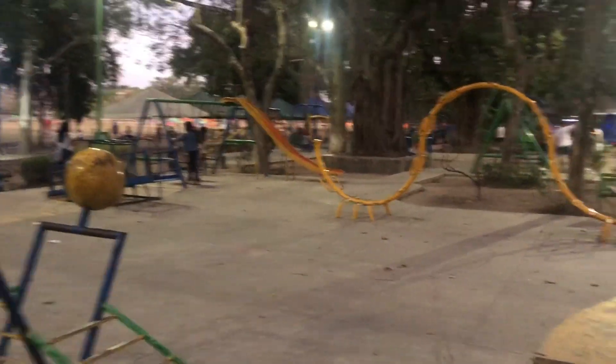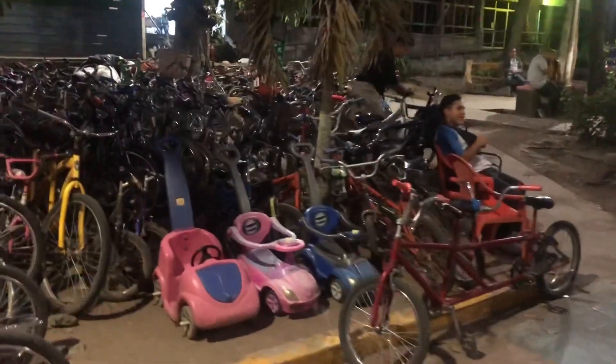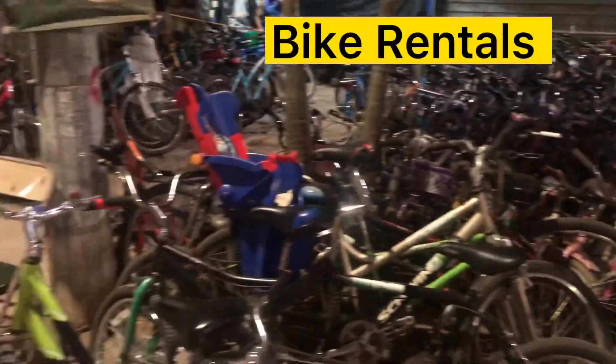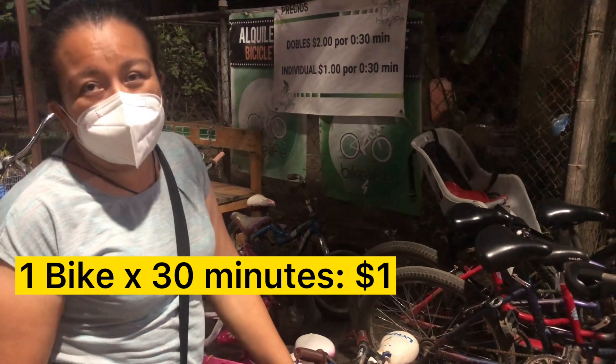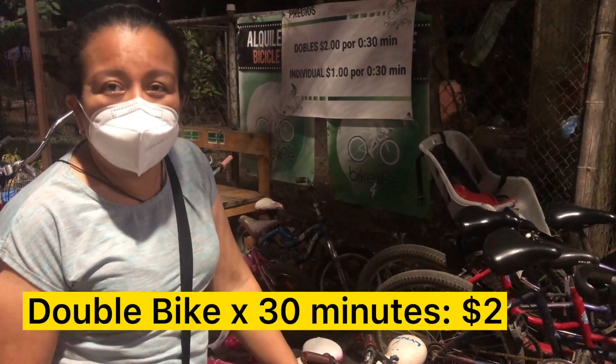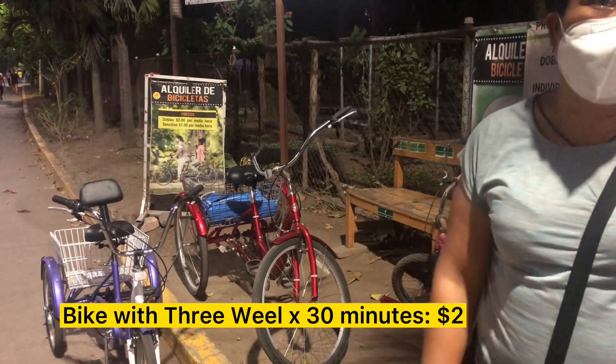There's an extensive playground on the south side of the park. Across from it you'll find the bike rentals. The individual bike costs one dollar for half an hour, the double costs two dollars for half an hour, and the tricycle also costs two dollars for half an hour.